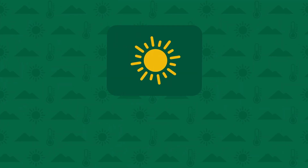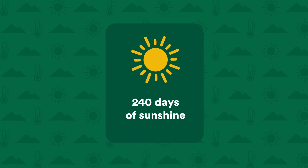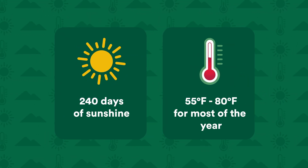First, Citrus Hills enjoys an average of 240 days of sunshine each year. Second, temperatures here average between 55 and 80 degrees for most of the year.